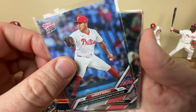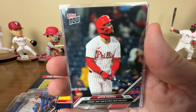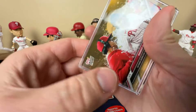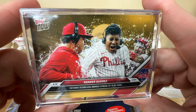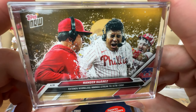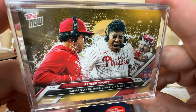Here's a Ranger Suarez extending his scoreless streak to 18 with a complete game shutout - that came out before another one he has. And then Bryce Harper scoring his 1000th career run in a three home run night, which is a nice one. As a bonus with the Opening Day set, you get one for a complete game shutout, cycle, three-homer game, and no-hitter if it happens. Aaron Nola actually had a complete game shutout last week so there'll be another bonus on the way. They only produce a couple hundred of these so they're cool additions.